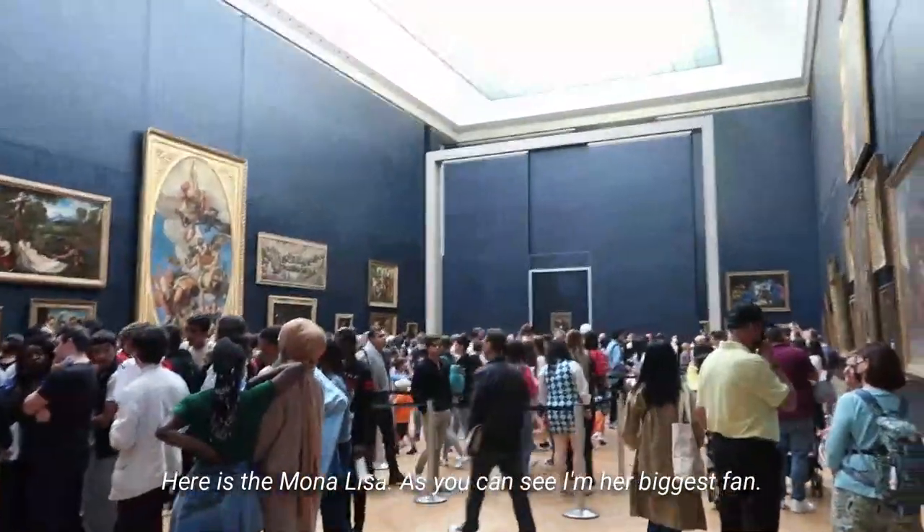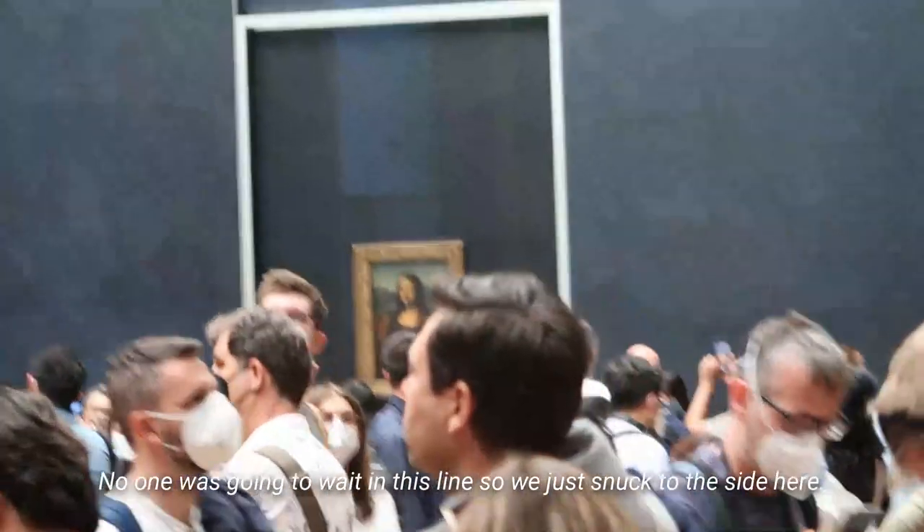Here's the Mona Lisa — as you can see, I'm her biggest fan. No one was going to wait in that line, so we just snuck to the side here.